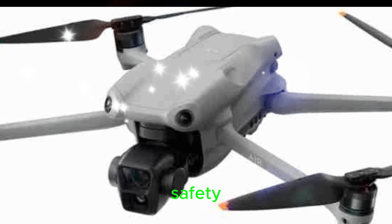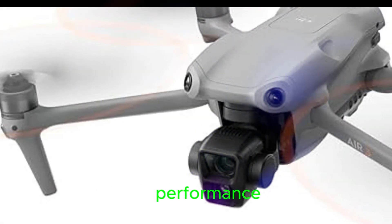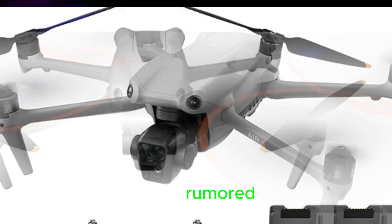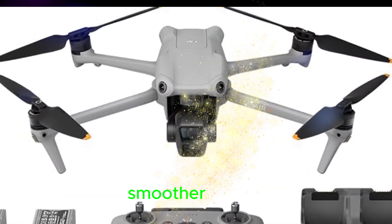Enhanced performance and safety: the DJI Air 3S is expected to receive a significant performance boost in several areas. Advanced Pilot Assistance Systems APAS 5.0 is rumored to be included, providing more sophisticated obstacle avoidance and smoother navigation.